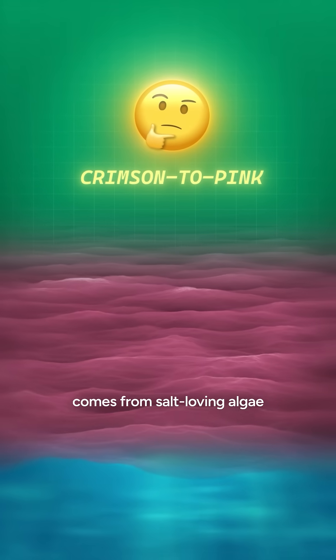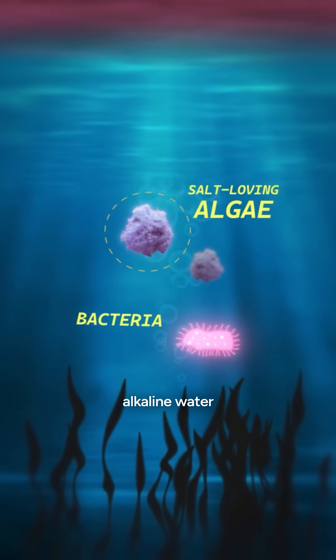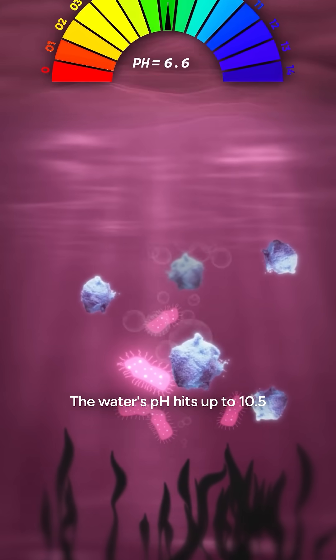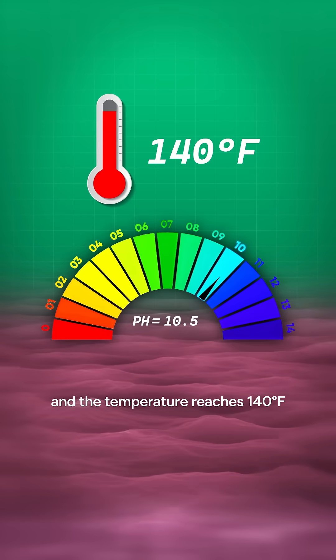The crimson to pink color comes from salt-loving algae and bacteria thriving in super-salty alkaline water. During the dry season, evaporation makes them bloom like crazy. The water's pH hits up to 10.5, and the temperature reaches 140 degrees Fahrenheit.